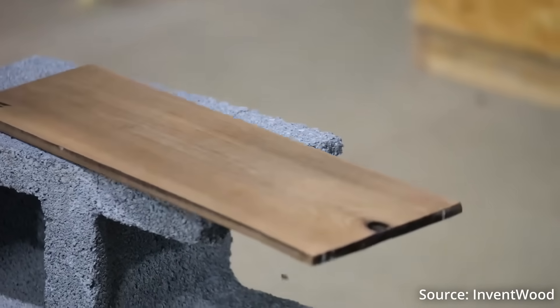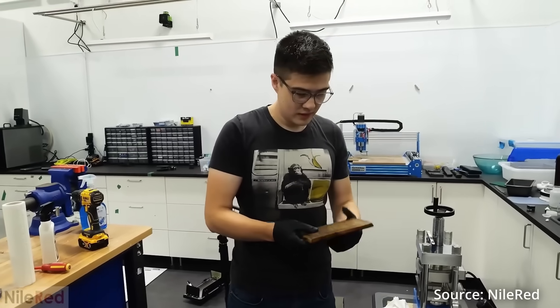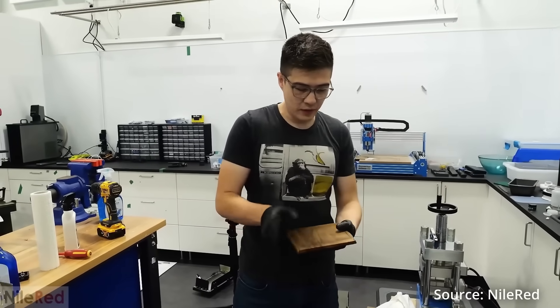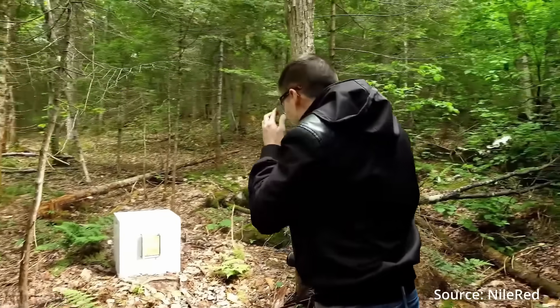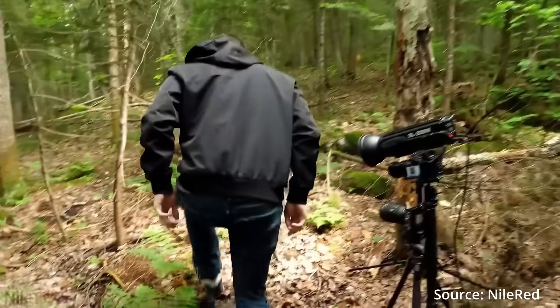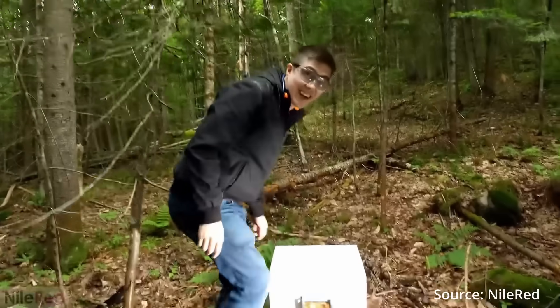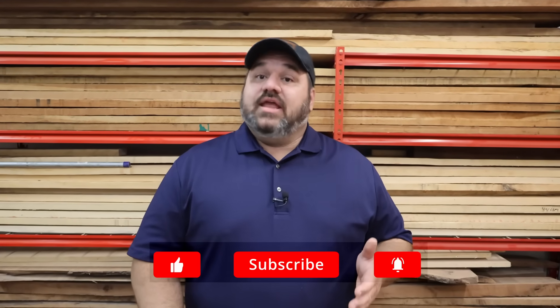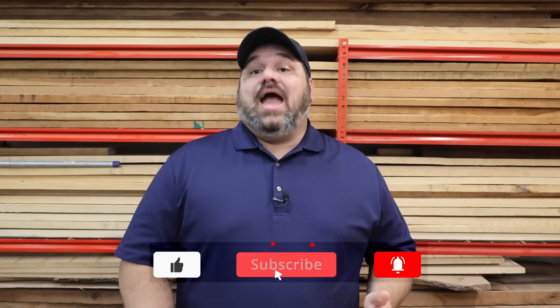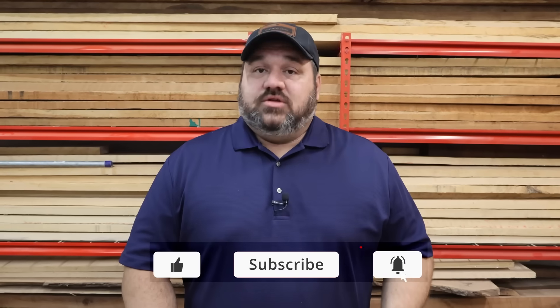There's a popular YouTuber named Niall Redd who used the scientific paper published by the original researchers of this process to create bulletproof wood — and it actually stopped a bullet. These same researchers are behind the company called Inventwood, which has raised 50 million dollars in capital and would begin manufacturing Superwood for sale in the U.S. this summer.